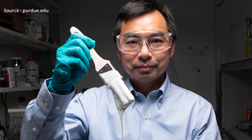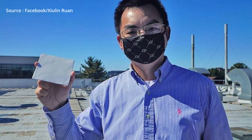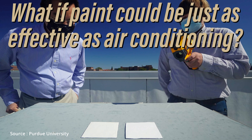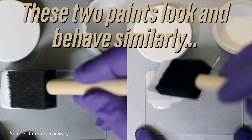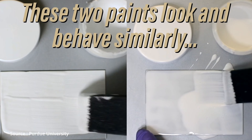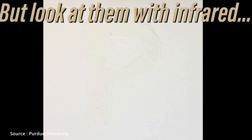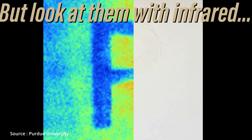This white paint is considered the whitest paint in the world according to Guinness World Records. It was introduced by Professor of Mechanical Engineering at Purdue University, Xiulin Ruan, who created this invention with the help of his students. Their initial goal was to create something that could save energy in order to fight climate change.